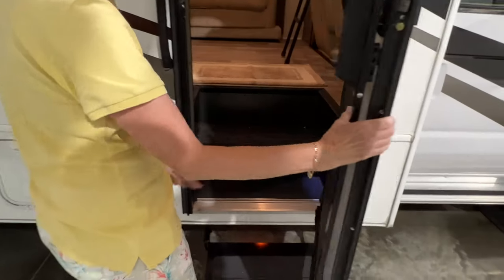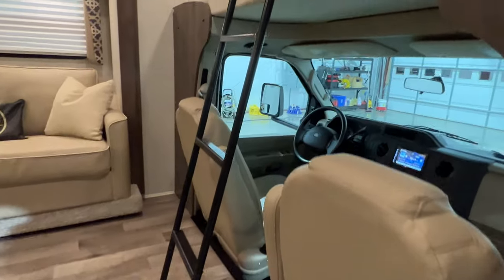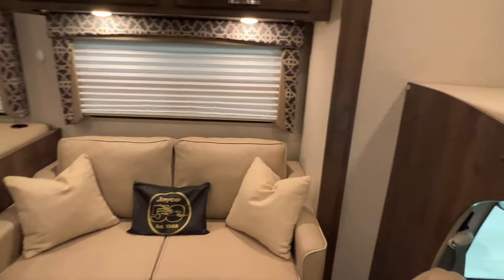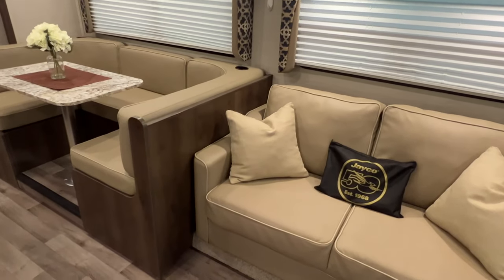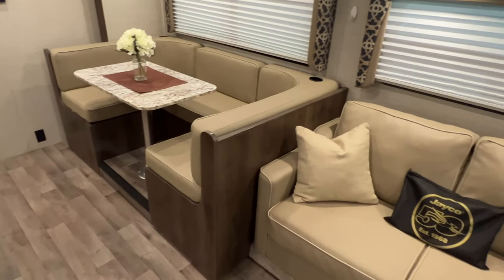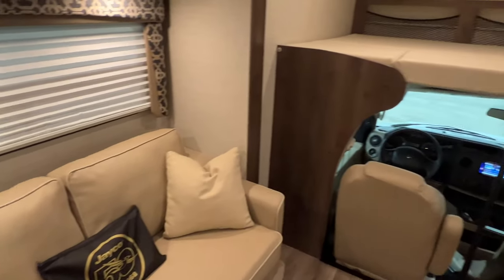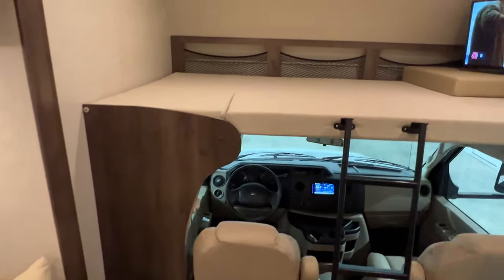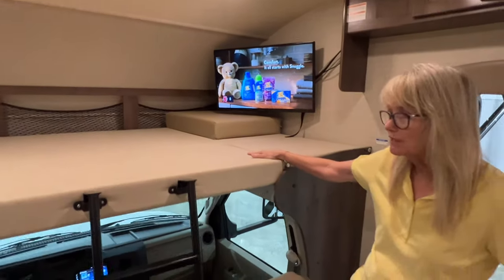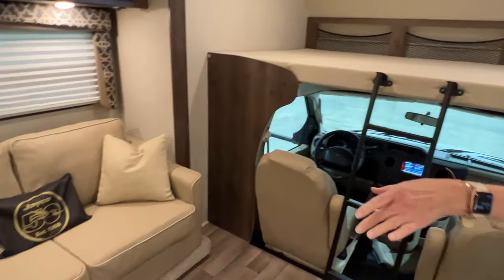Got your power steps. With the slide out, it makes it really roomy in here. It says it sleeps eight — maybe four grown-ups and a couple of kids. You could put two people up here in the bunk; kids would love it. This cushion goes in the middle of the table and you can also lay that down to make a bed.